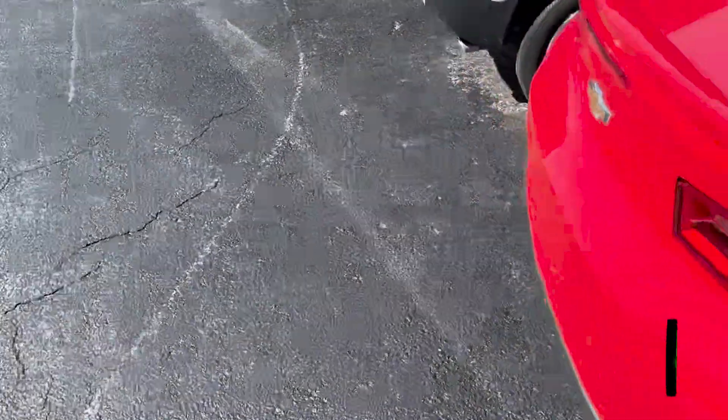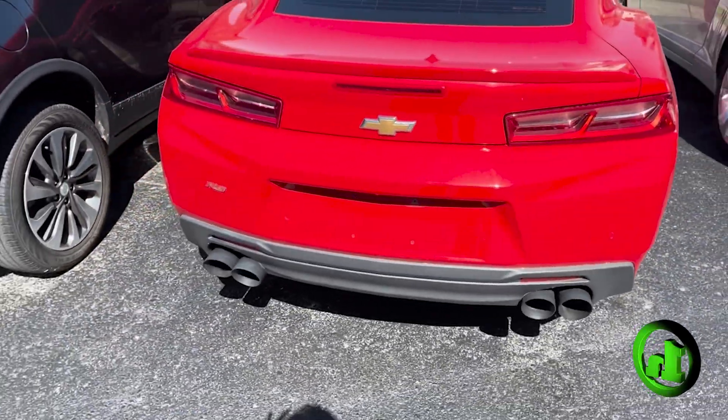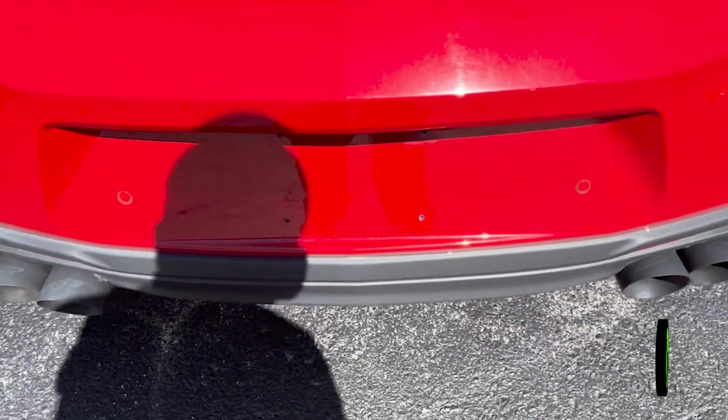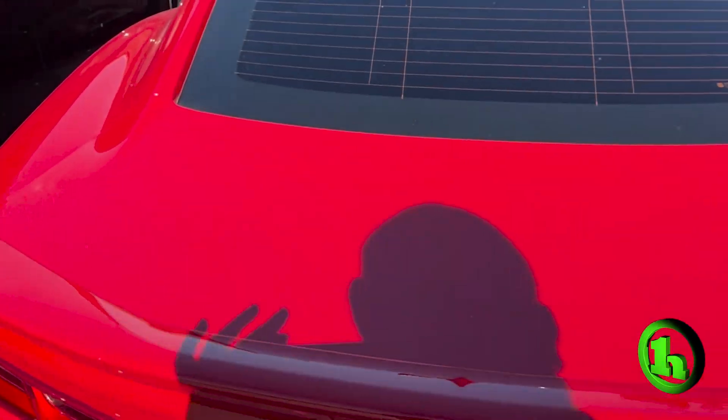Take a look around the back here. This car does have an aftermarket exhaust, so it does give a pretty aggressive sound compared to factory. Got your RS badging on the back here with the parking sonar. Double push your button on the key fob here, you can pop this trunk lid. Plenty of space for storage back here.